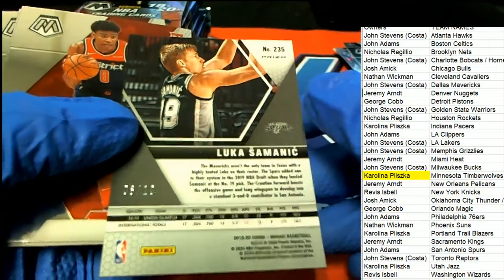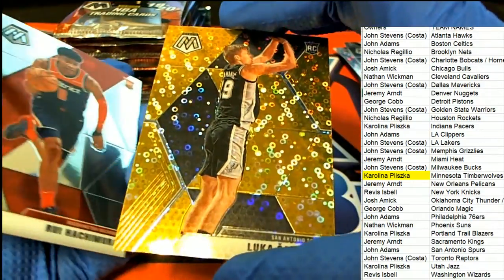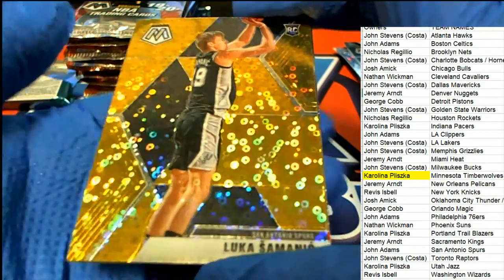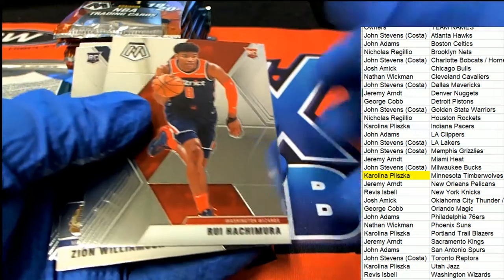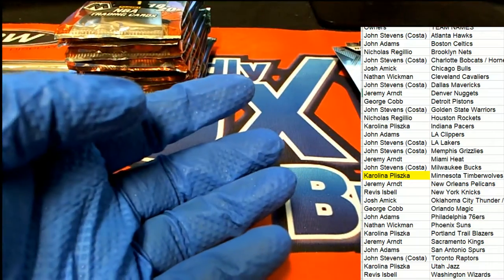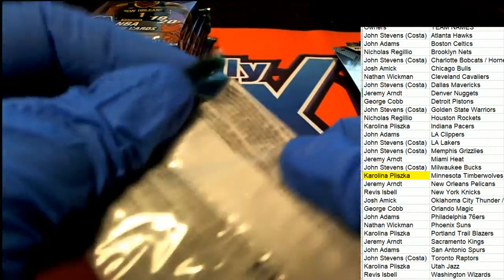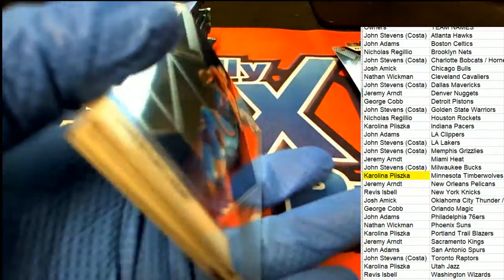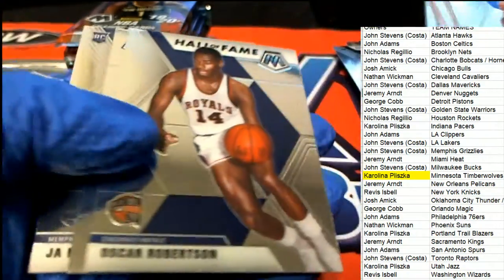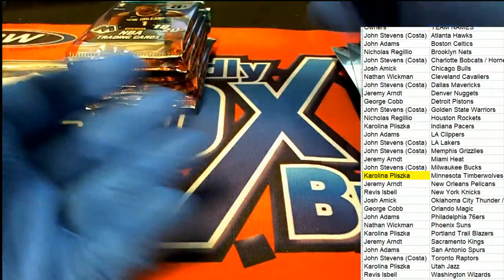Six of ten, San Antonio - nice one there for John A, a six of ten rookie card. What a great rookie to have. There's a Rui, another Zion - oh my gosh, we're pulling some heat now! Yeah, that thing heated up, this box heated up. It started off a little cold, didn't it? Let's see if it keeps going - there's a Morant, nice Morant!